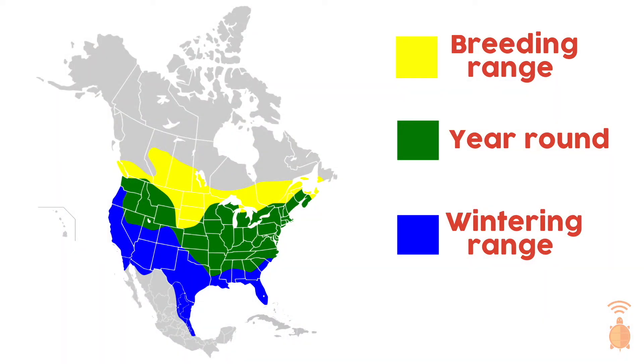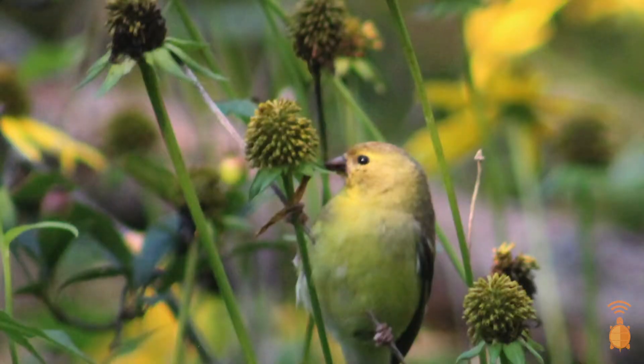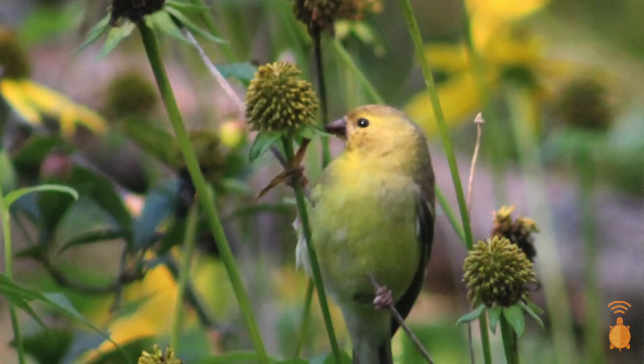The American Goldfinch is a year-round resident of North Carolina and much of the eastern and mid-western US. It can also be found in Canada, the western US, and northern Mexico during their alternating breeding and non-breeding seasons. They like open woodlands where they can find seeds to eat and shrubs for nesting.